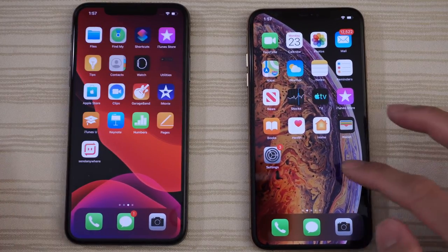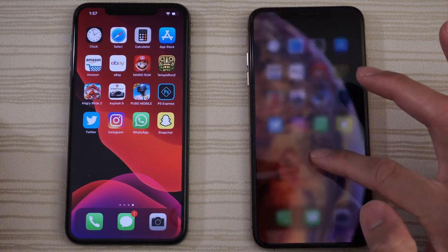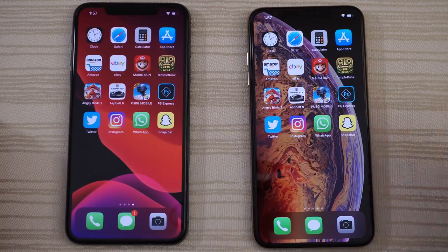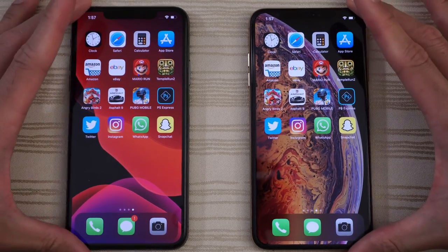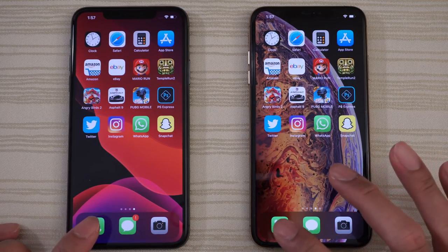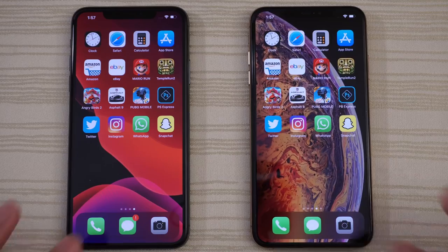Let's swipe over to where all the apps are. Everything in the background has been cleared — all apps and caches cleared. Safari has been cleared so the browsing test should be nice and fair. Let's get started by tapping the Phone app on both.